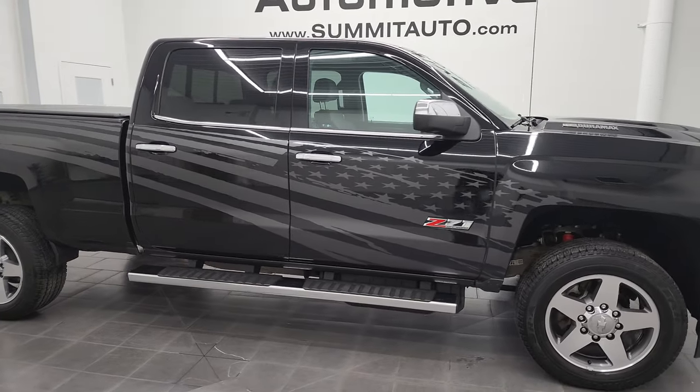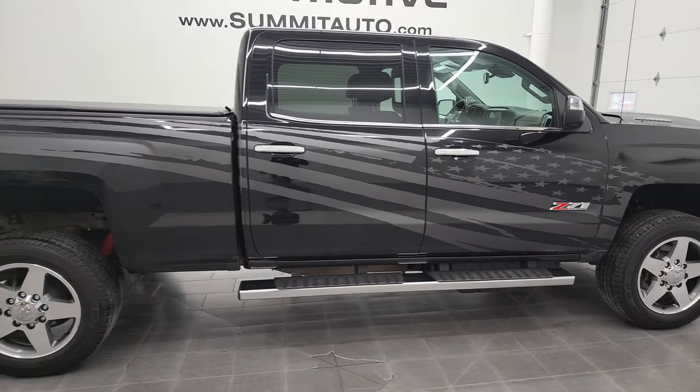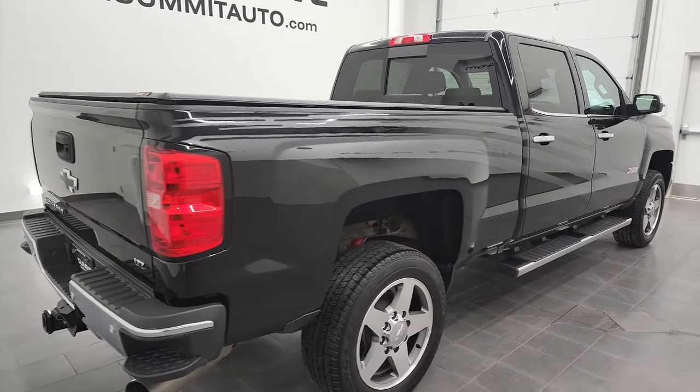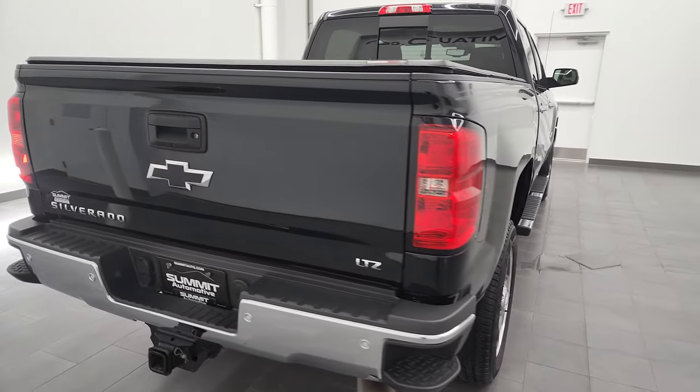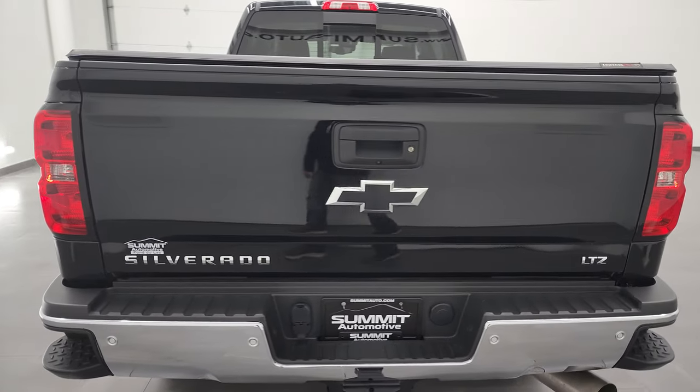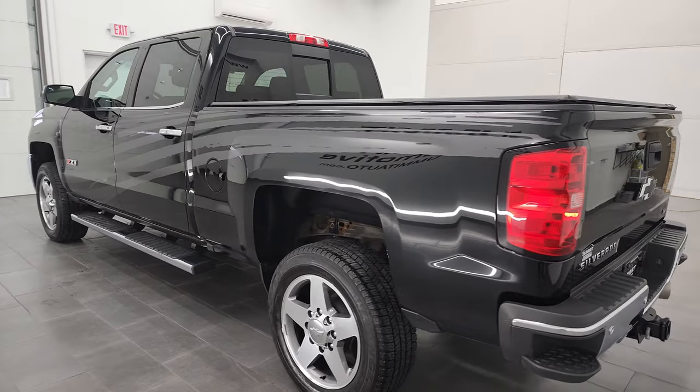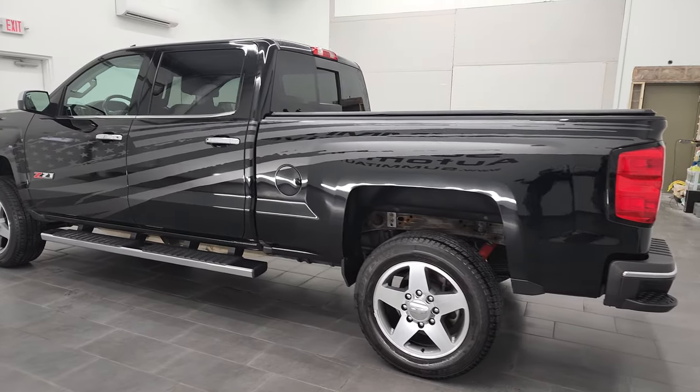Hey, this is Brett, and this 2019 Chevy Silverado 2500 Crew Cab Short Box is stock number 12780Z. We're here at Summit Automotive in Fond du Lac, Wisconsin, your new and used heavy-duty truck headquarters.